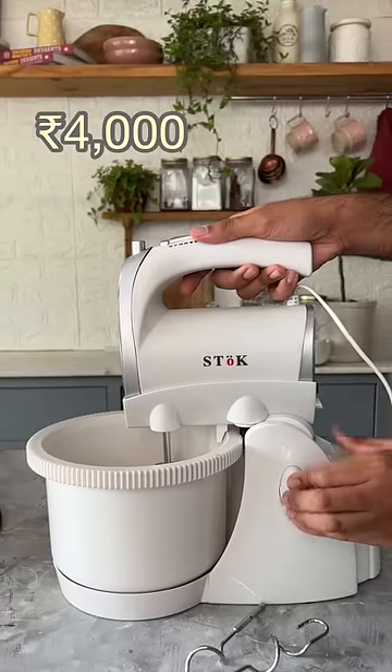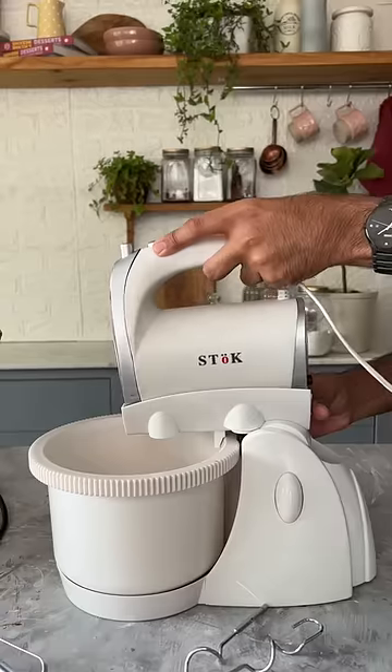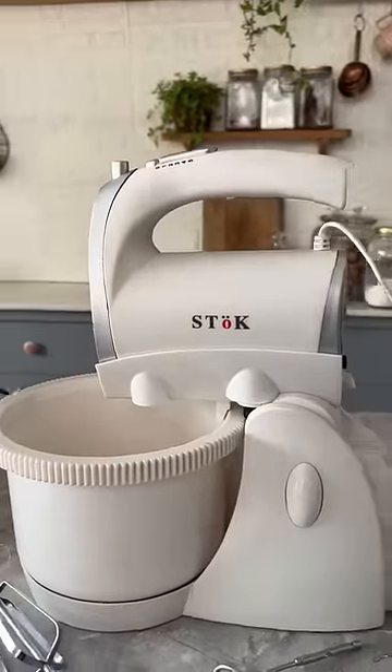And lastly, this stand mixer — I hadn't whipped anything after 20 minutes, so I would suggest you invest in a hand mixer instead.